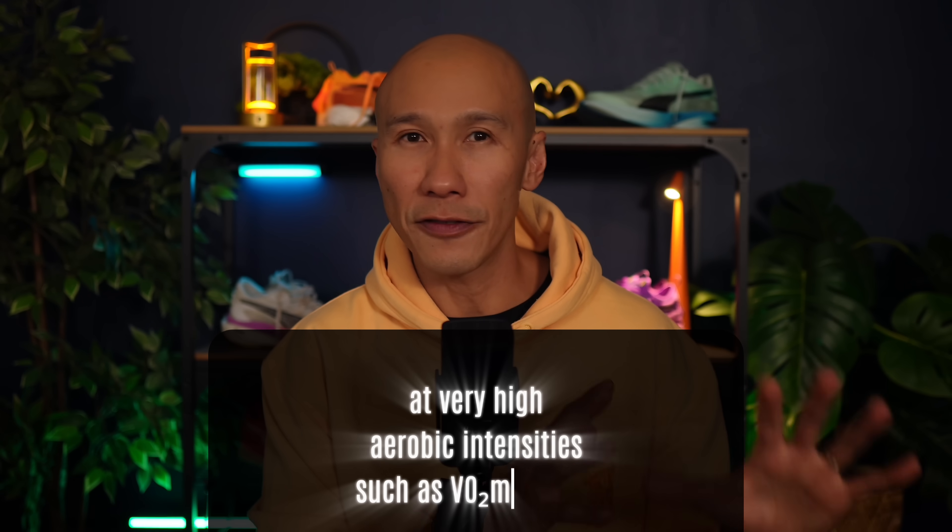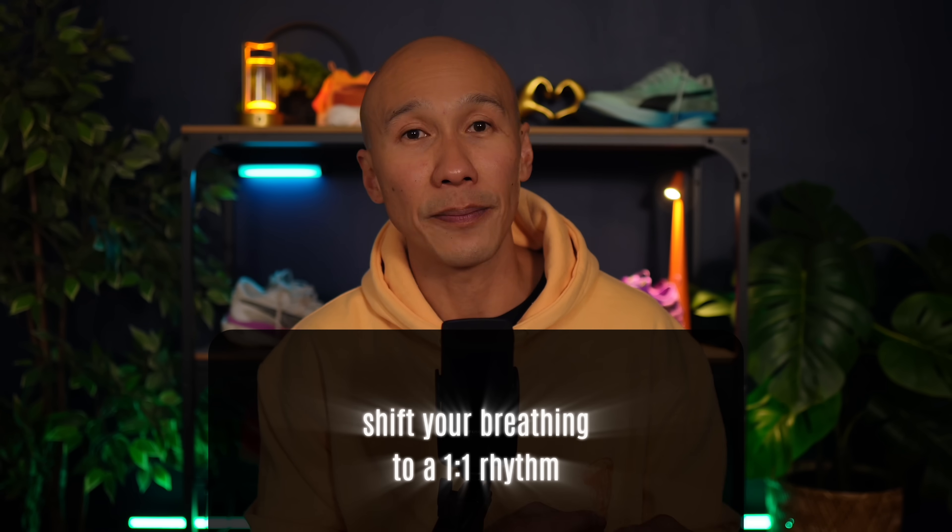At very high aerobic intensities such as VO2 max work, shift your breathing to a 1-1 rhythm. Efficiency gives way to raw oxygen demand — the goal now is to meet your body's ventilation needs while staying composed. While the breathing rhythm changes across all levels of intensity, the fundamentals remain unchanged: inhale deeply, exhale completely. Deep diaphragmatic inhalations ensure maximum oxygen uptake, and strong exhales clear carbon dioxide. By mastering this breathing technique — combining the right inhale, exhale, and rhythm — your body uses oxygen more efficiently, clears CO2 more effectively, and ultimately you run faster with less effort. Try this on your next run and notice if your breathing feels smoother and lighter, then build from there.